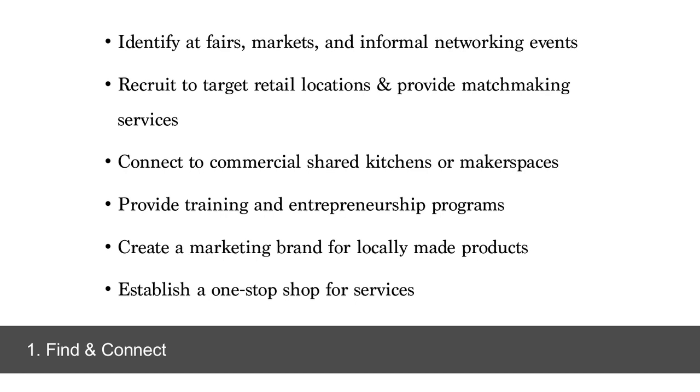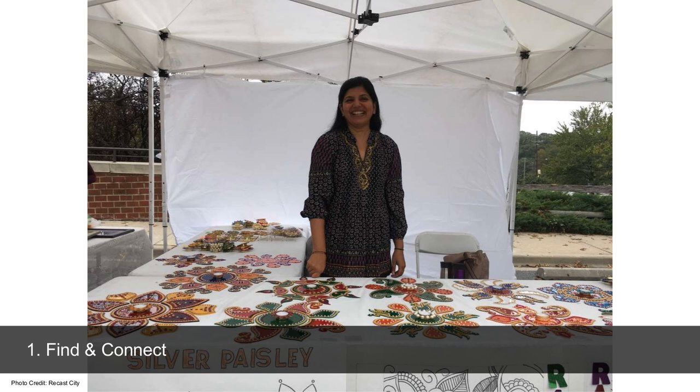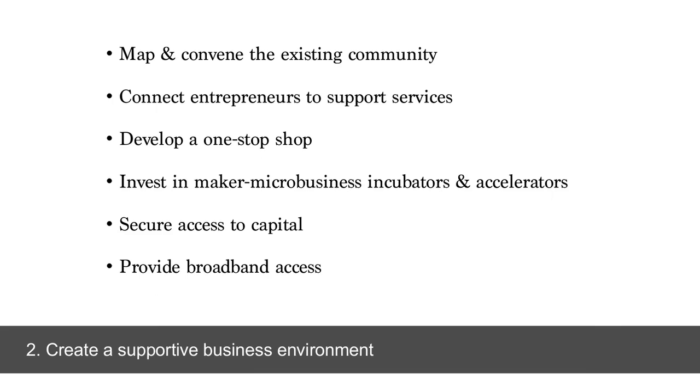For example, I was identifying small-scale production businesses at a cultural religious festival — a Diwali festival — where a business called Silver Paisley creates displays for candles, reaching a very specific market. I encourage folks to go out into pop-up markets, farmer's markets, and cultural events to identify these businesses. Also look at it from the technology side: where are the industrial 3D printers or laser cutters in the community? Is somebody providing these services? Secondarily, we encourage communities to create a supportive business environment — investing in maker micro-business incubator and accelerator programs specific to these small production businesses.